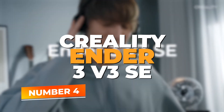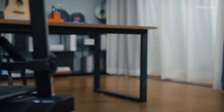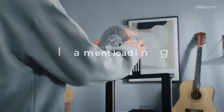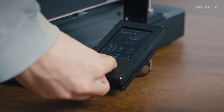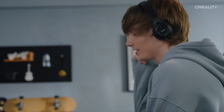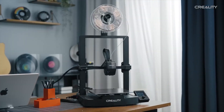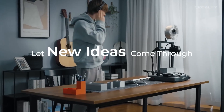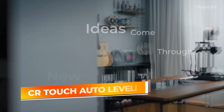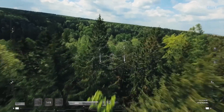Number 4: Creality Ender 3 V3 SE. For makers who want a reliable, high-quality printer that balances affordability and performance, the Creality Ender 3 V3 SE continues to be a strong pick, especially for beginners and anyone looking to upgrade from an entry-level machine. With a maximum print speed of 250 millimeters per second, the V3 SE keeps your workflow efficient while maintaining excellent print quality. The inclusion of CR Touch Auto Leveling makes bed leveling practically effortless — just tap to calibrate and the printer ensures a perfect first layer every time, no manual tweaks needed.